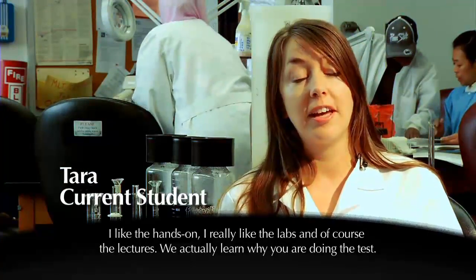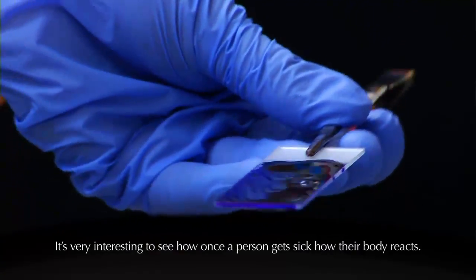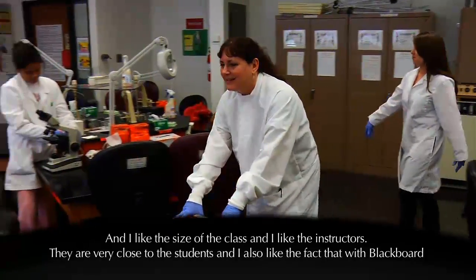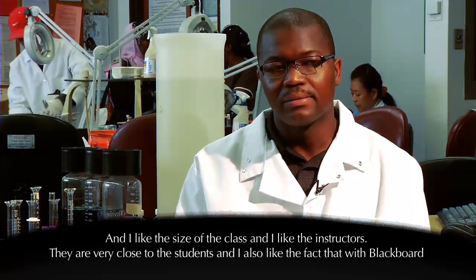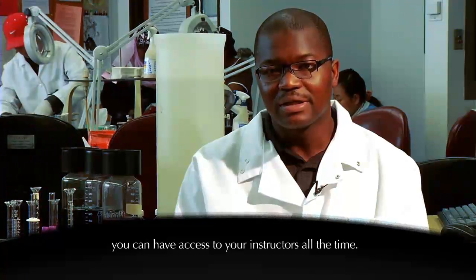I like the hands-on. I really like the labs and of course the lectures where you actually learn why you're doing the tests. It's very interesting to see how once a person gets sick, how their body reacts. I like the size of the class and I like the instructors. They are very close to the students and I also like the fact that with Blackboard you can have access to your instructors all the time.